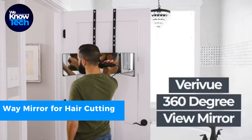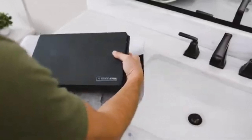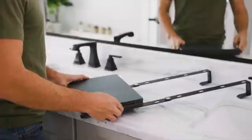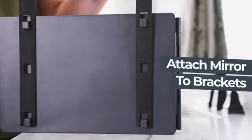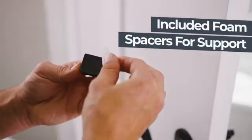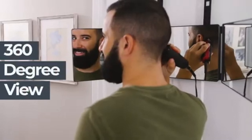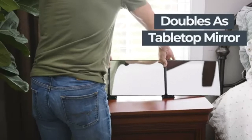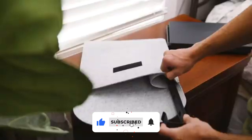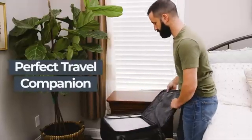While shaving is straightforward, cutting your hair at home can be challenging. This foldable mirror comes to the rescue — simply position it in front of your existing mirror using the adjustable hooks, and you'll have a complete 360-degree view. Thanks to its compact size and 180-degree folding capability, it's easy to carry with you during your travels, making at-home haircuts a breeze. Thanks for watching — if you enjoyed the video, please remember to like and subscribe to our channel. We appreciate your support and we'll see you next time.